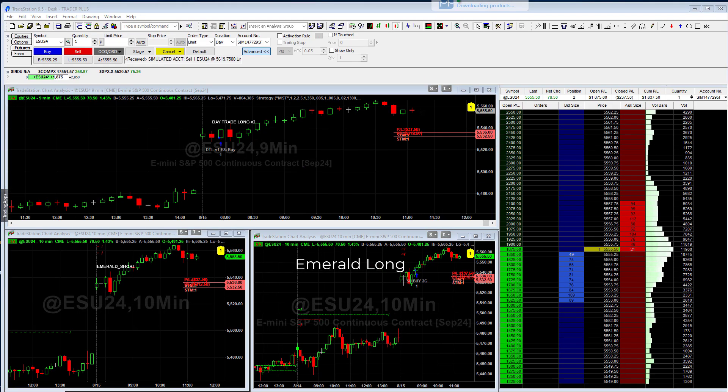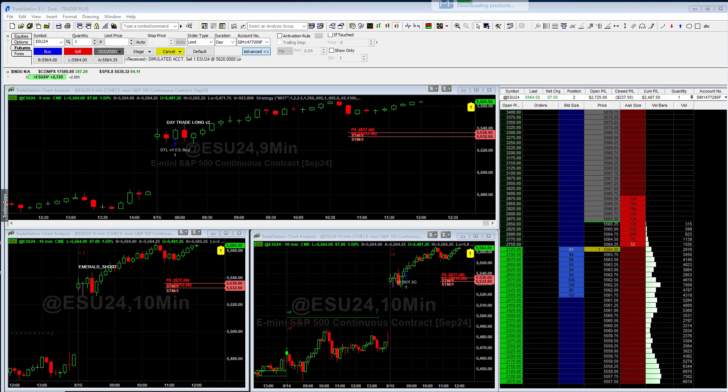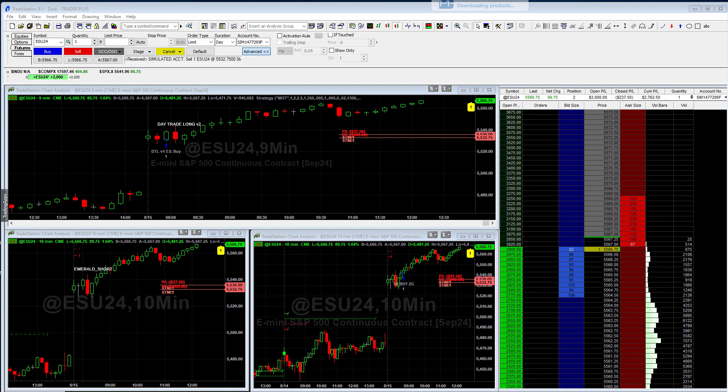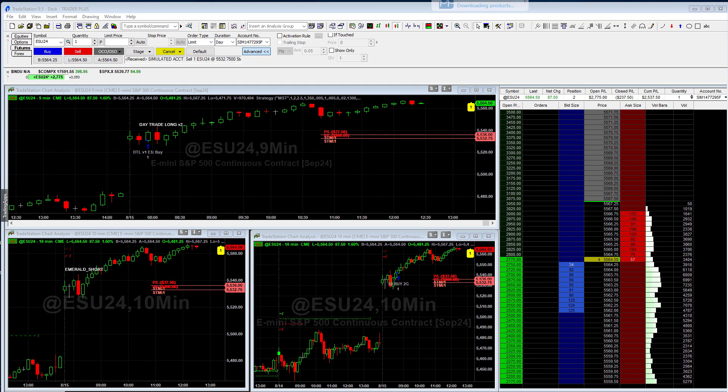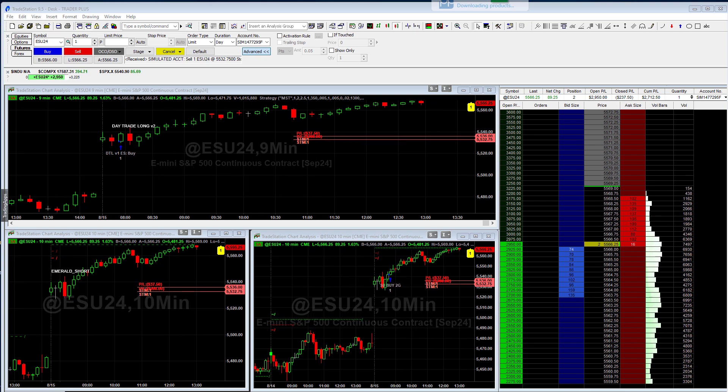They both have stops, and again there's no experience needed. These trade fully automated by the broker. We have auto execution brokers that are registered with the NFA. As of right now this trade is up quite a bit.